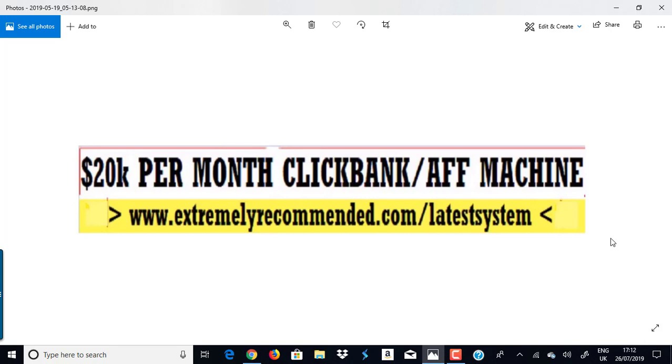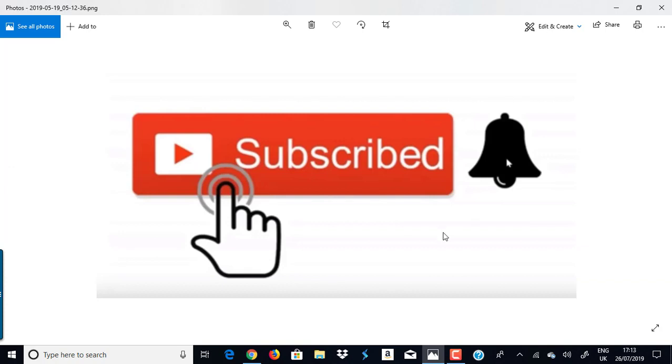If you haven't subscribed to my channel yet, click the red subscribe button below this video and also click the notification bell so you get notified whenever I come up with a brand new video. If you don't see the subscribe button, open a new browser and type in 'YouTube Clickbank Success' and you'll find my channel right at the top. Clicking the bell is the only way you'll get notified of new content.